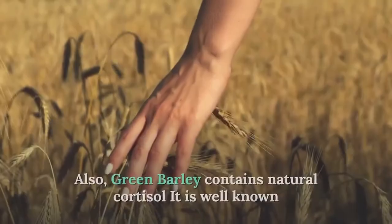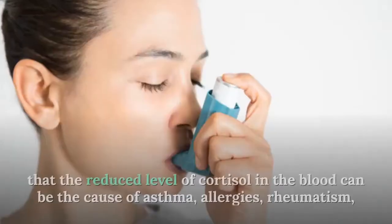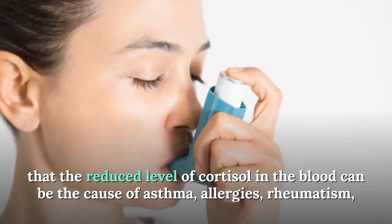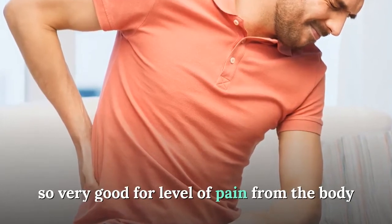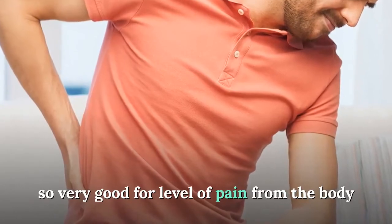Green barley contains natural cortisol. It is well known that a reduced level of cortisone in the blood can be the cause of asthma, allergies, and rheumatism — so green barley is very helpful for managing pain levels in the body.